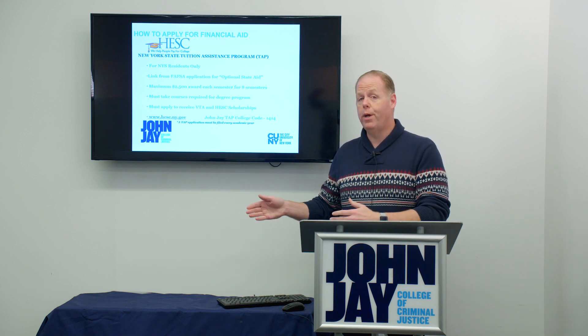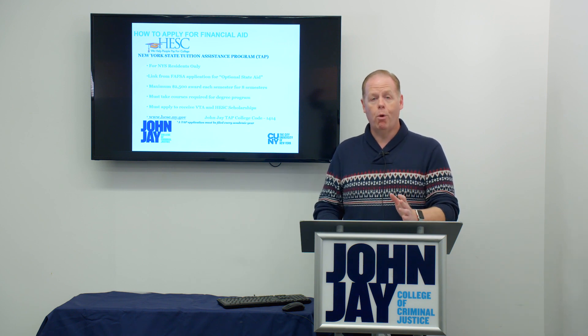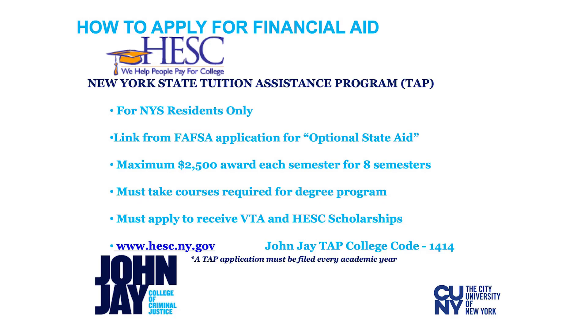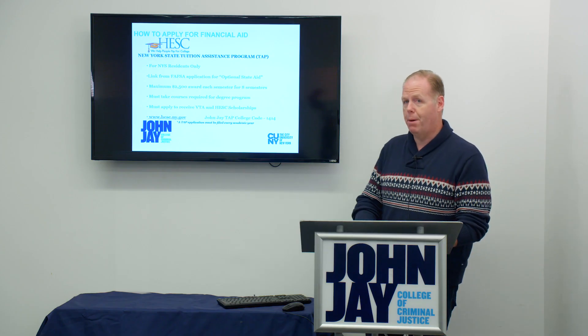It will take you right to the TAP application when you complete the FAFSA, but you can also complete the form separately. You can go to hesc.ny.gov to complete the TAP application even if you don't complete the FAFSA first. Like the FAFSA, John Jay College has a TAP code of 1414 that needs to be entered in order for us to receive the information from your TAP application.